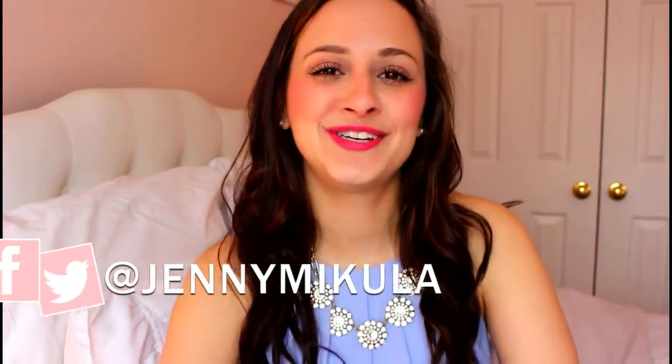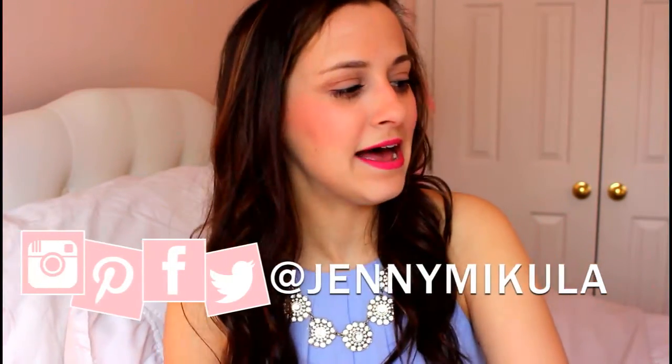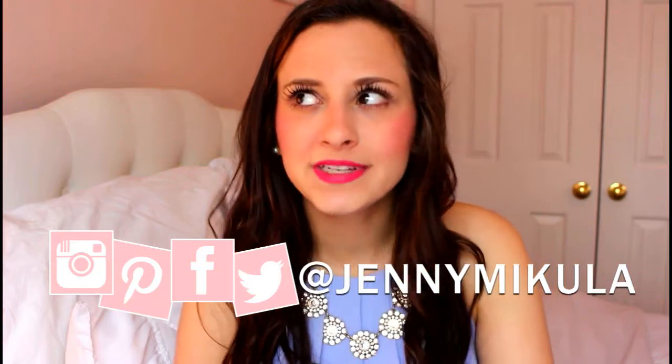Hey guys! My name is Jennie, long time no see. I haven't filmed a video in about a year and a half, so that's a long time. I was a little busy, but I'm excited to be back and starting to make videos again. So if you want to hit that subscribe button down below, that would be awesome. For all of you new people, my name is Jennie, I am 23 years old, and let's get started.